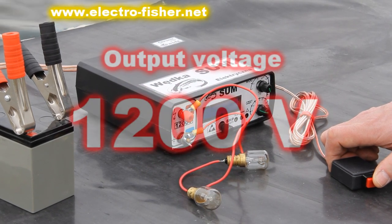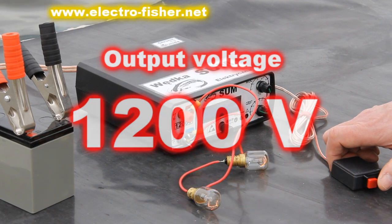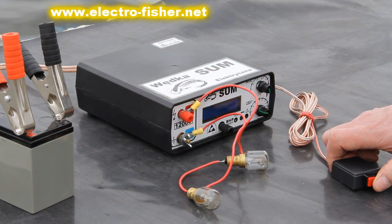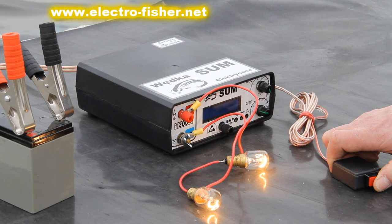During normal operation, the output voltage of the Electrofisher can be freely chosen from 50 volts to 1200 volts by knob. This film shows how different types of circuits protect the Electrofisher from failure.